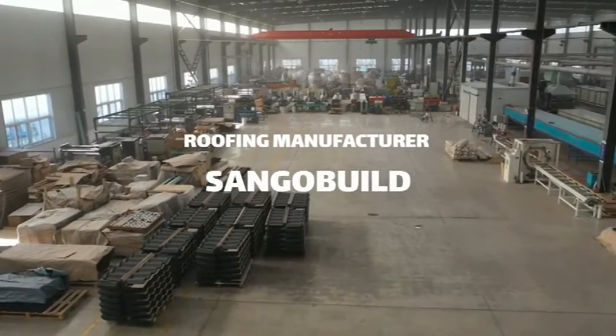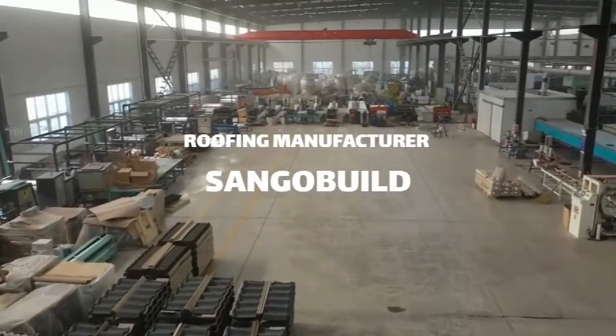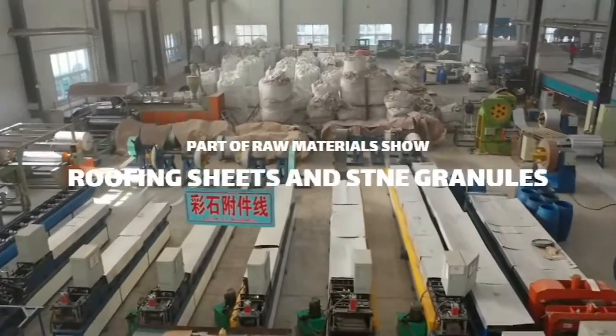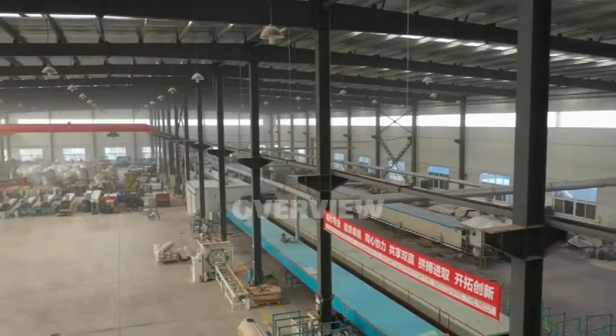Ladies and gentlemen, welcome to Sango Building. We were founded in 2006, dedicated to production and worldwide sales of roofing building materials. Mainly, stone coated metal roofing tile, asphalt tile, and PVC rain gutter system.